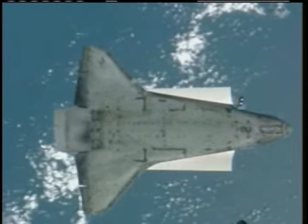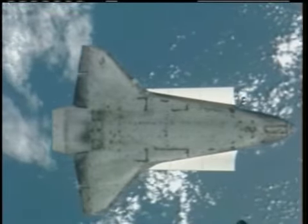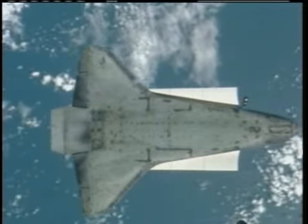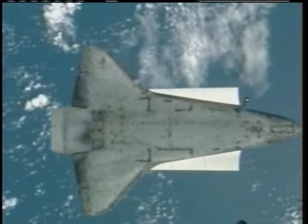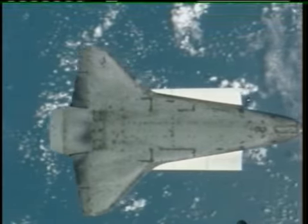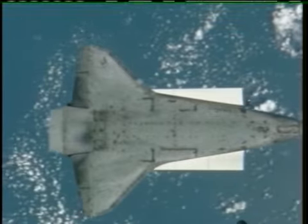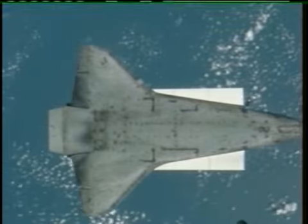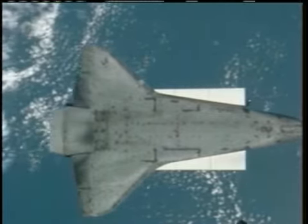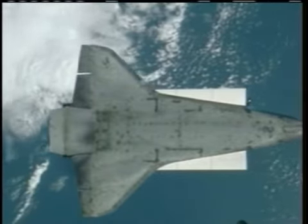Alpha Endeavour, start photos. That call from Greg Johnson, the pilot of Endeavour, initiating that 90-second period of photos — both Commander Peggy Whitson and Flight Engineer Yuri Malenchenko of Expedition 16 aboard the International Space Station firing away with telephoto lenses from windows in the Zvezda service module.